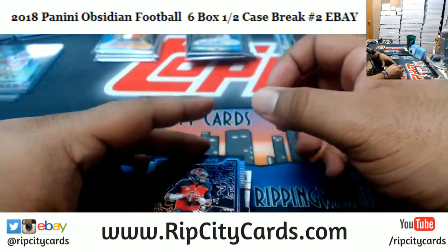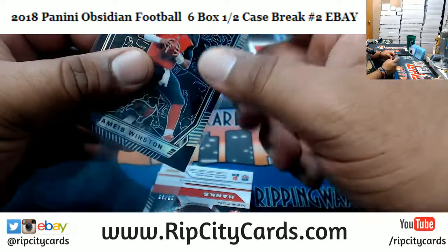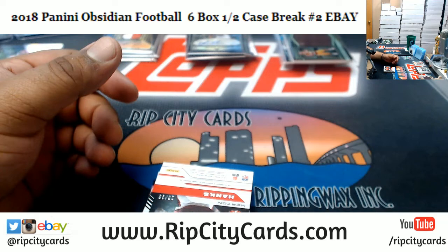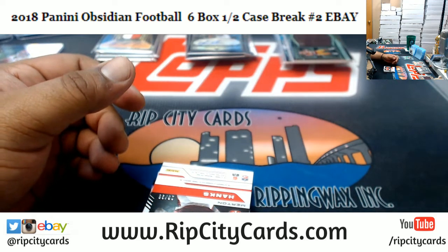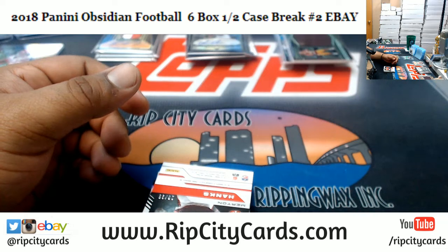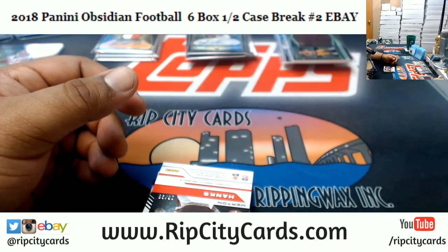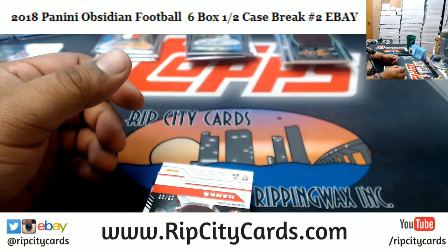Good luck everybody — we got Jameis Winston of the Buccaneers, numbered to 100. What time do I think eBay breaks will be done? I don't really have a crystal ball, so I can't give you an exact time on that. I'd say probably about an hour and a half, so by 7 o'clock I think I'll be done.